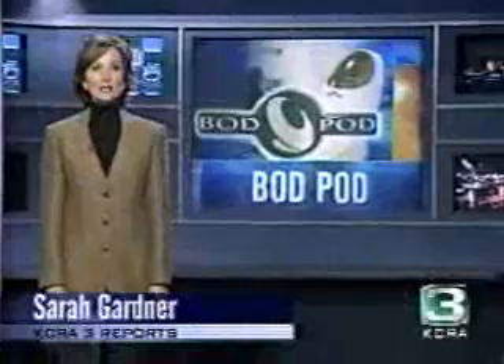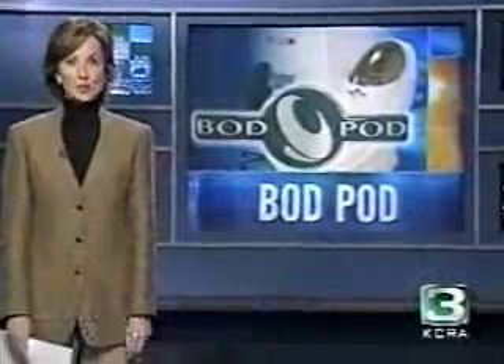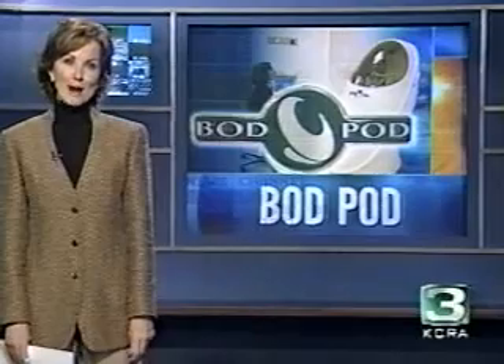Experts say people should really be focusing on lowering their percentage of body fat and increasing their muscle percentage. So where do you stand? You can find out this weekend at the KCRA 3 Health and Fitness Expo by getting a free Bod Pod test.